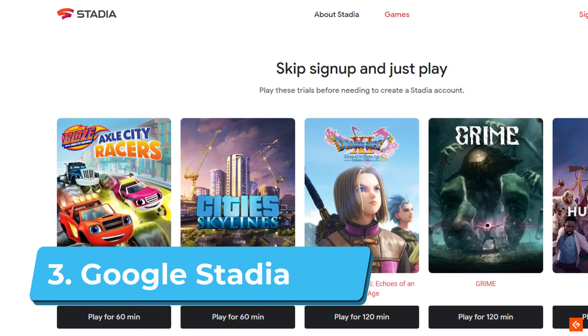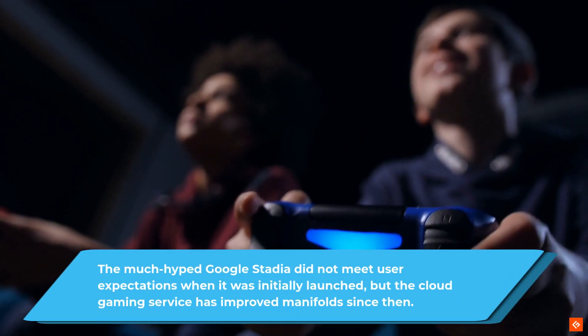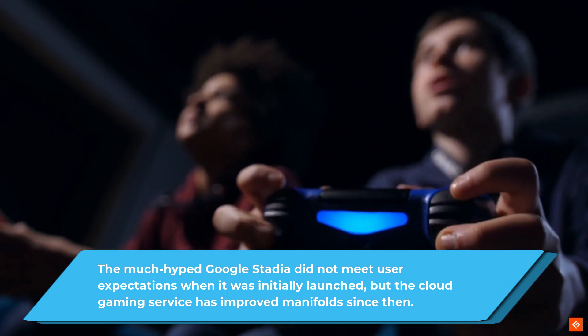3. Google Stadia. The much-hyped Google Stadia did not meet user expectations when it was initially launched, but the cloud gaming service has improved manifolds since then.